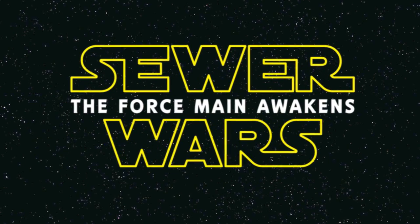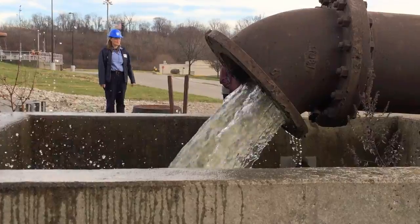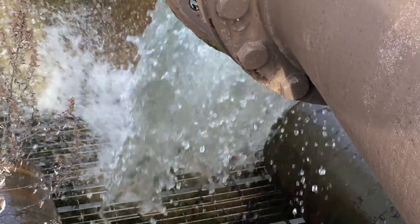I know you've heard that the force is strong. Well, at Southerly, the force is very strong. And when I talk about force, I mean pressure. We use pressure all over the place to make different valves work, to slow down the flow, or to speed up the flow.